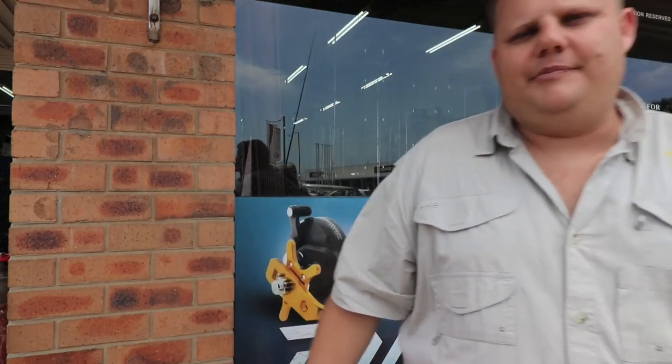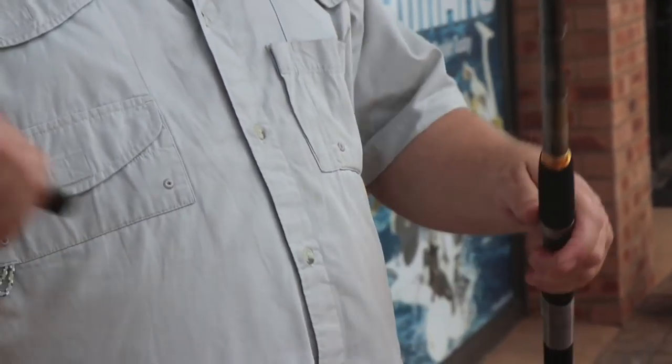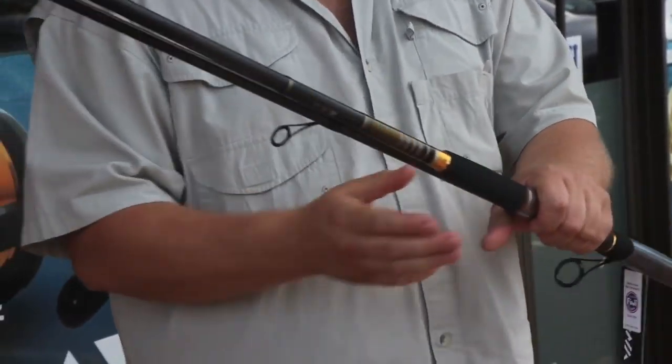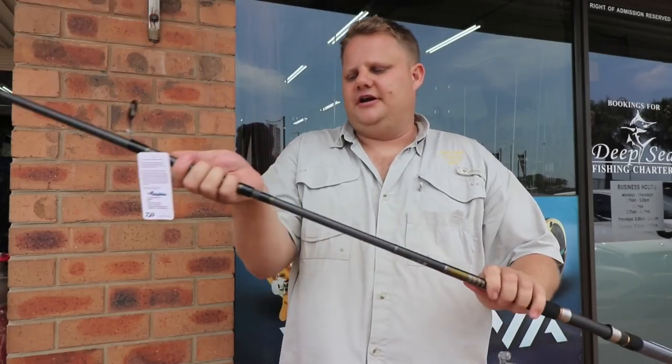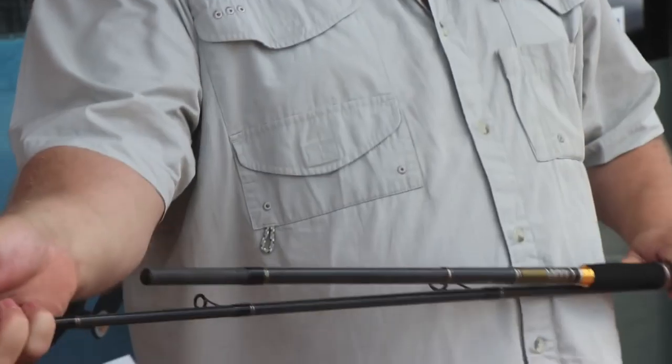What better to do that with than a Dawa BG series of rods. This is the 10 foot 6, and this is an 11 foot option in both the heavy and the extra heavy. The extra heavy is able to cast a 65 to 130 gram plug or spoon. It's a three piece rod, which makes it really nice and easy to transport — it breaks down nicely into three pieces. That's my rod of choice at the moment and this is what I've been fishing with lately.